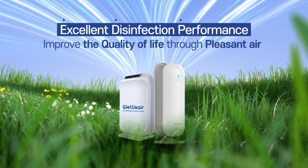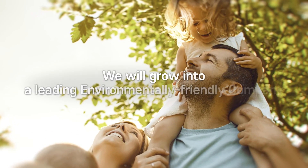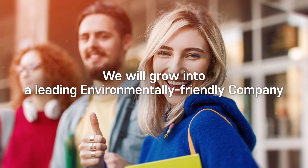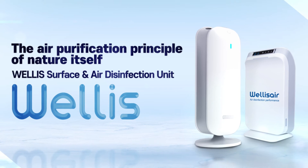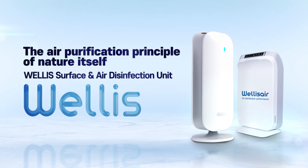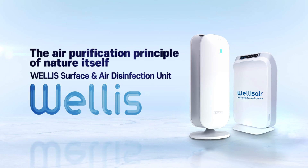The pleasant air provided by Welles enhances the quality of life. We will grow into a leading environmental company for the health and safety of humanity around the world. The air purification principle from nature itself — Welles Air Disinfection Unit.